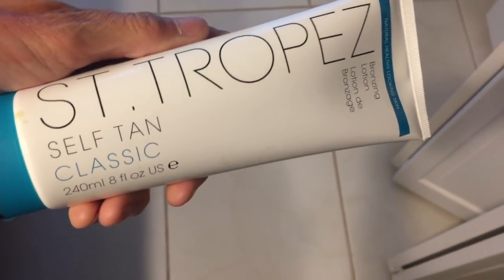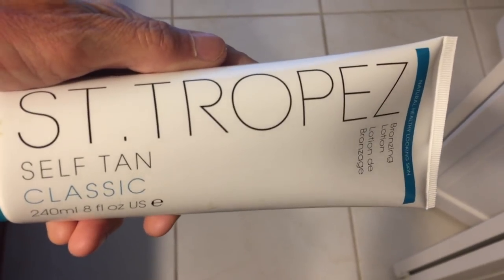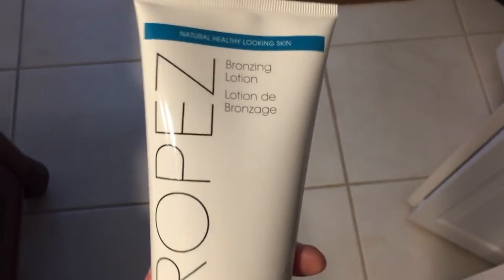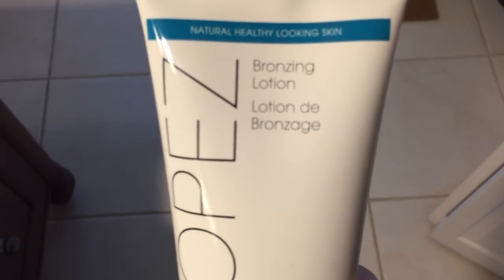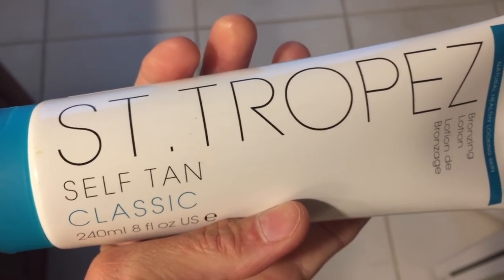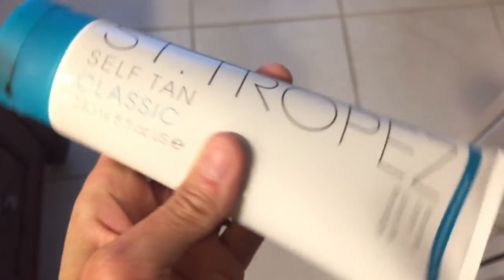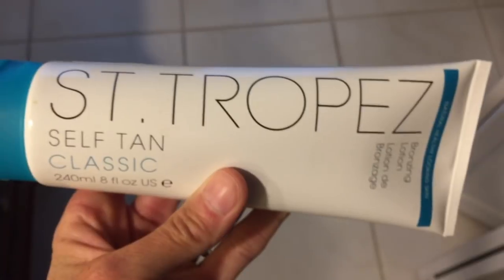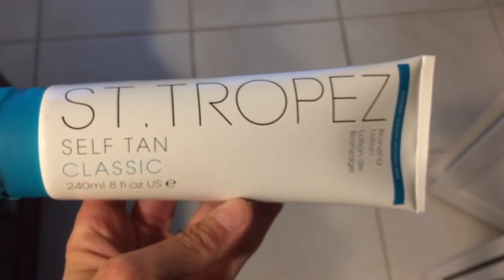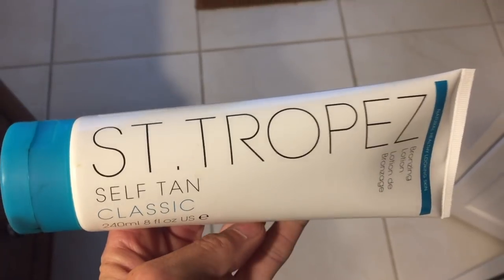I guess this is sort of a skincare product — not really. This is a St. Tropez Self Tan Classic. This is my favorite bronzing lotion, especially for my legs, arms, and neck area. I mix a little bit of this with some moisturizer and put it all over my legs and arms. I am in Florida, so I do periodically wear shorts in the wintertime and I want my legs tan. That is my favorite tanner — doesn't streak, stays on for a long time, gives me a very dark natural tan, and wears off very well.